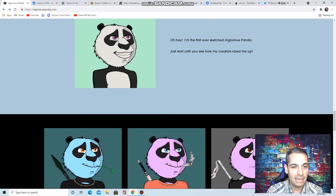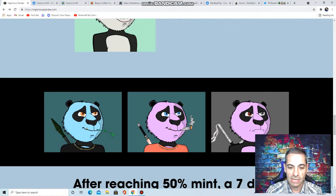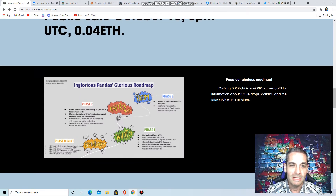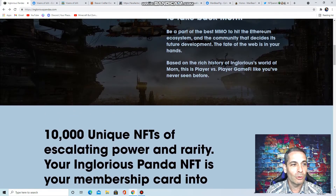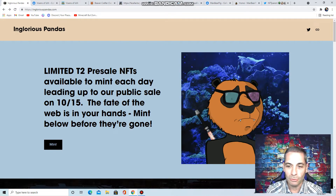Jump on right now for the pre-sale. 0.04 ETH is nothing for what I feel like is a lot of art detail — even that chain sparkles. These are awesome. You've got ingloriouspandas.com — get on there and mint those right now. They're really cool.